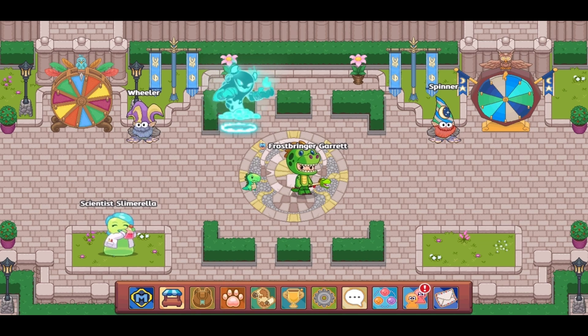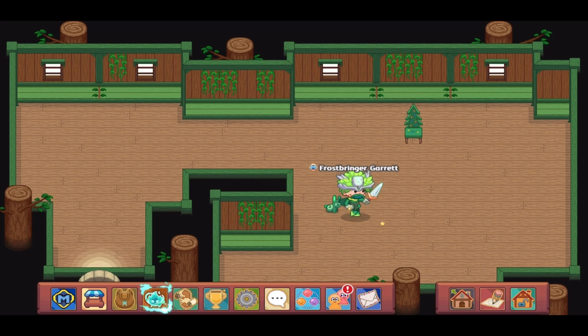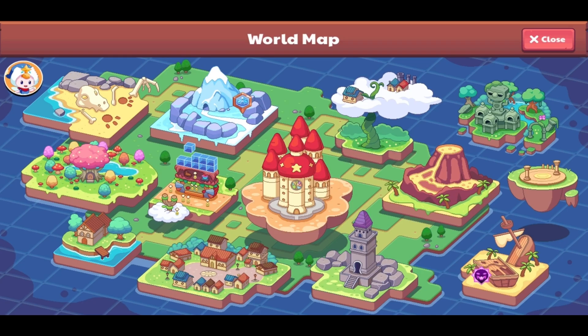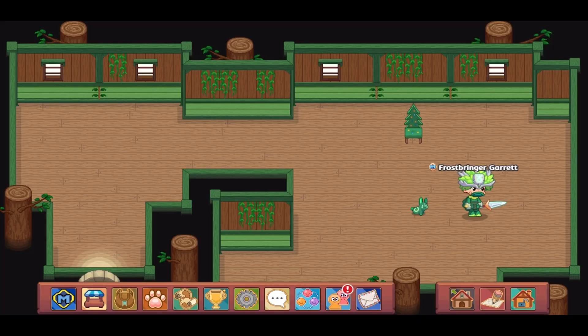Let's start off with number five: the World Stores update. This update appeared on my account in the later half of September 2022, though it had started appearing on accounts a bit before that. Instead of having to go to a certain island to access a certain shop, you are now able to access the shop through your hot bar.